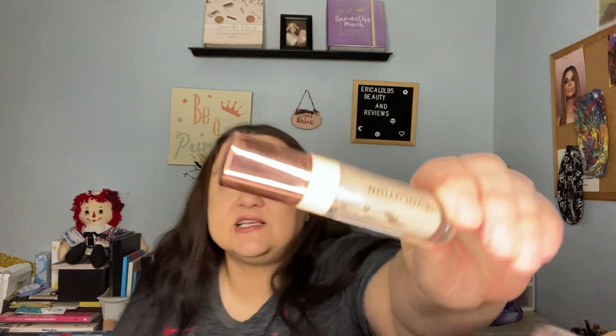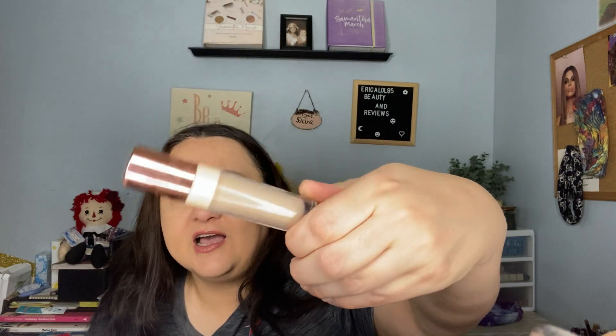This is the Revolution Cut Crease Canvas — y'all know I use this a lot. It is basically empty for all intents and purposes. If I don't like the Juvia's Place one as much, we'll be buying this one again. We also have the Tarte Maneater black eyeliner — it's empty, I used it all.